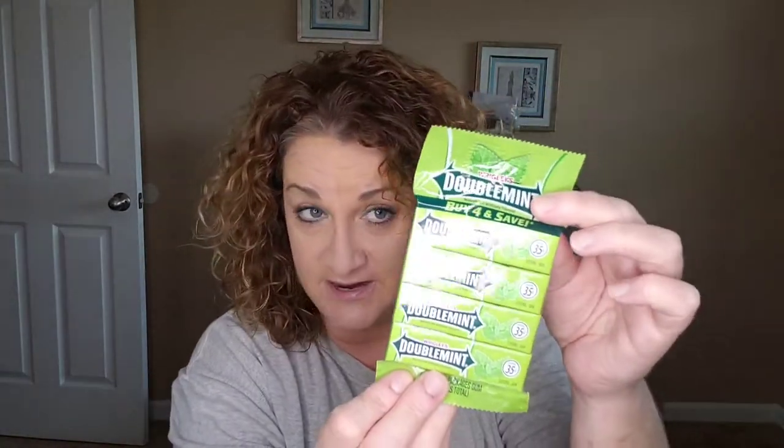This is an impulse buy at the checkout — some double mint chewing gum, a little quarter pack. They're about 35 cents now; they used to be a quarter when they first came out. I got a package of those.